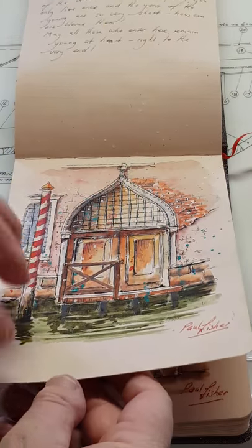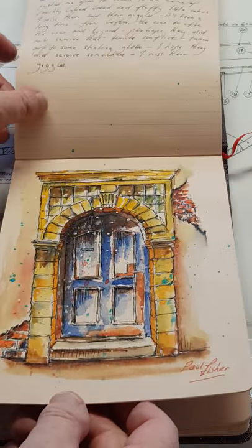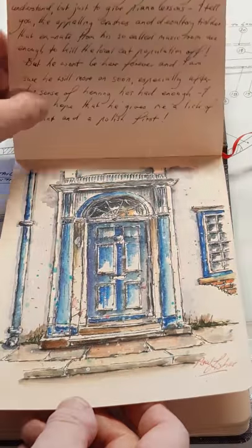The doors themselves are based on photographs, either my own or from free sites on the internet. Most of them are heavily modified to suit the story that I was coming up with.